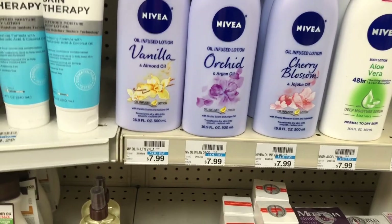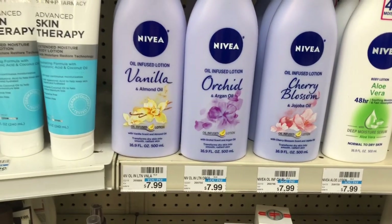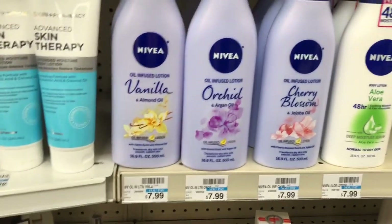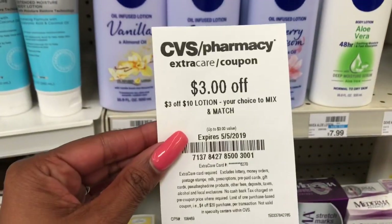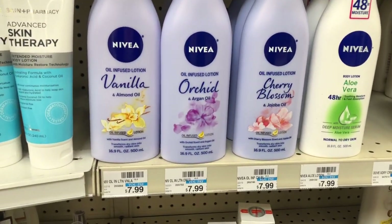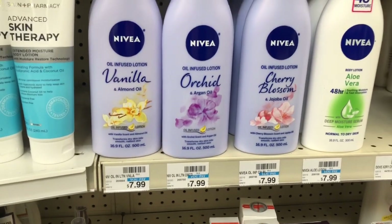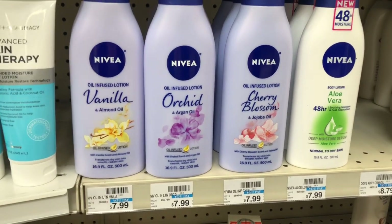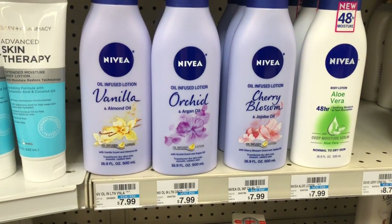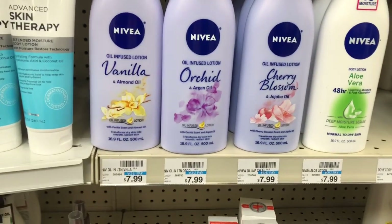Nivea lotion is going to be on sale for $6, and when you buy two you get a $2 Extra Care Buck. Pick up two — you'd pay $12 but get back $2, making your final cost $10 or $5 each, which isn't a bad deal. If you got a $3 off $10 lotion CVS CRT, stack it — you'd pay $9 but get back $2, making your final cost $7 or $3.50 a bottle. Anything below $3.50 for Nivea lotion is usually stock-up price, so if you have the CRT and you're running low, I'd definitely do this deal.